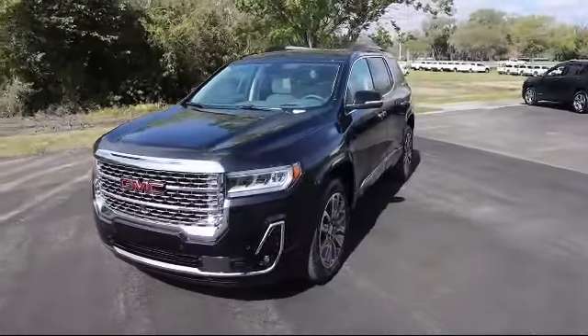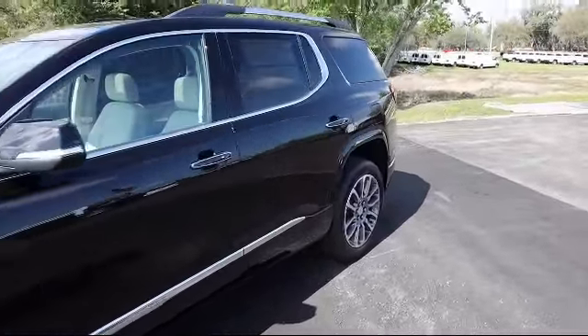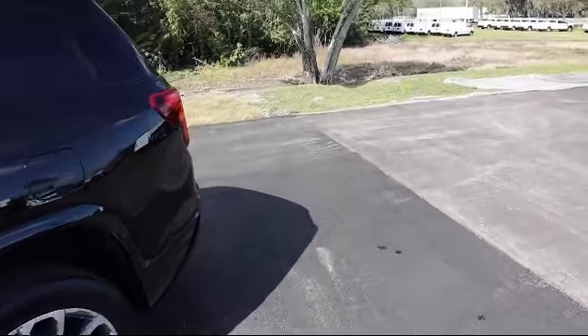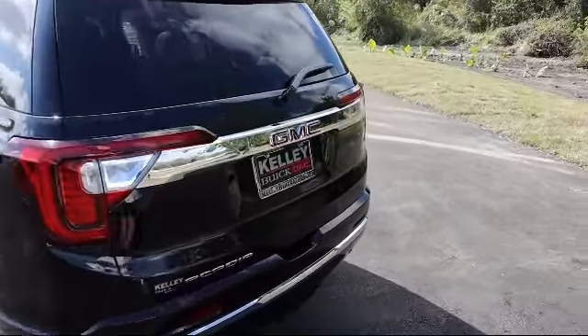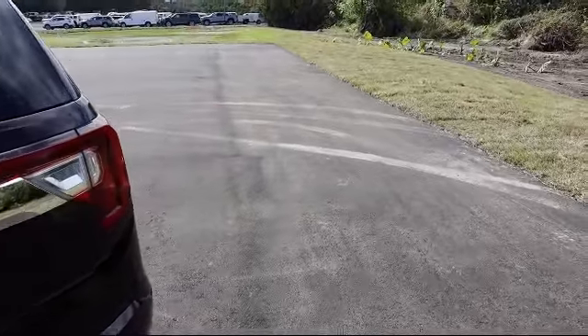Here at Kelly Buick GMC we have a friendly, reliable, and knowledgeable staff who will help you drive home in the vehicle that's just right for you. We are your premier Tampa GMC and Buick dealer and we can boast this because of our commitment to excellence in serving our customers. We have great financing deals and a team here to help you find the financing that's just right for you.